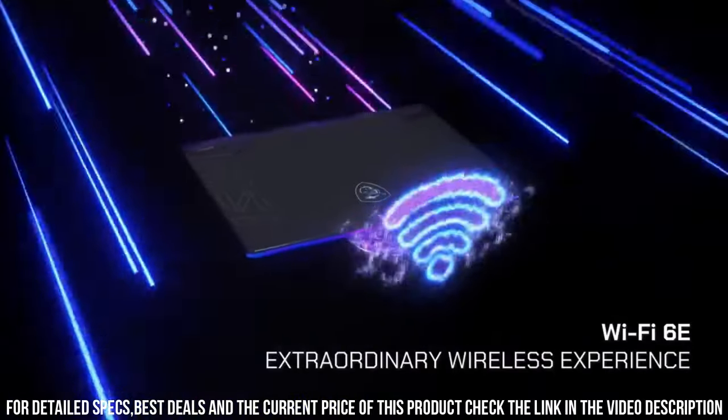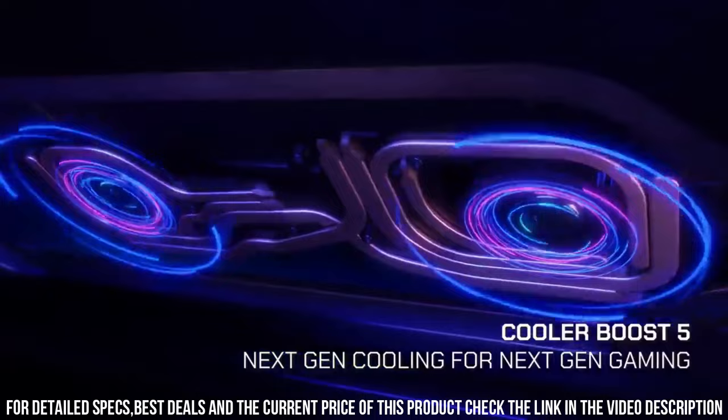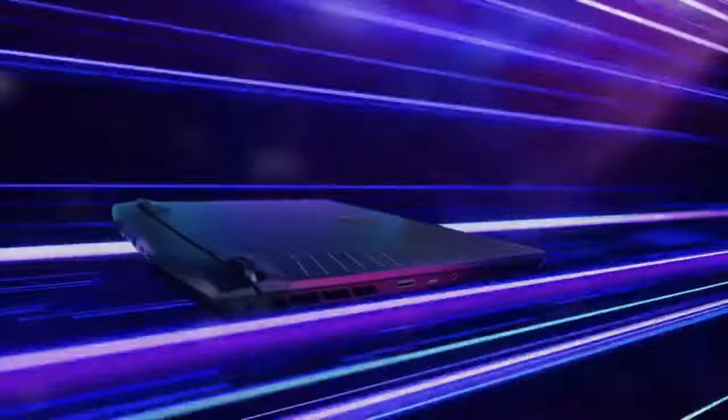Its advanced cooling system ensures optimal performance even during extended gaming sessions. Experience ultimate control with a customizable RGB keyboard and a range of gaming-centric features.